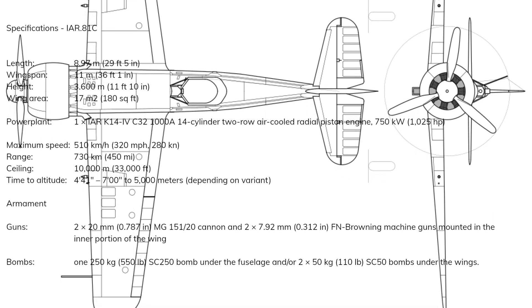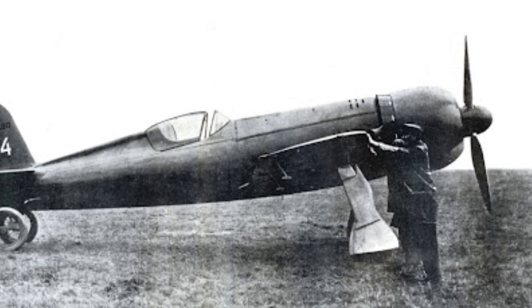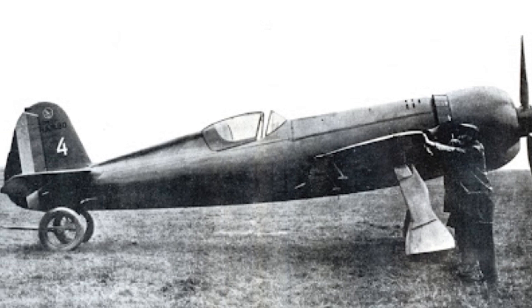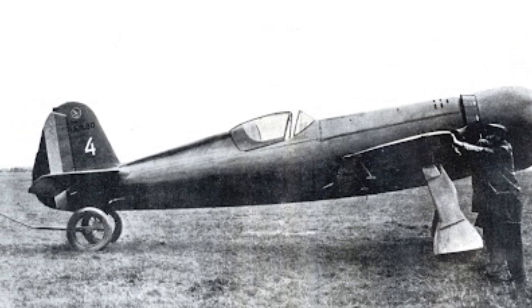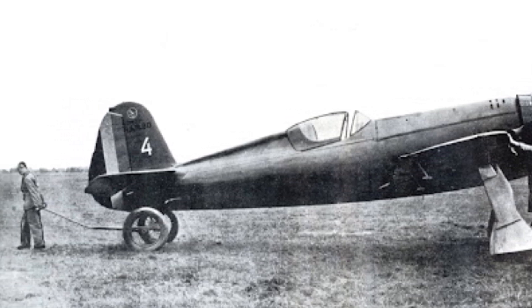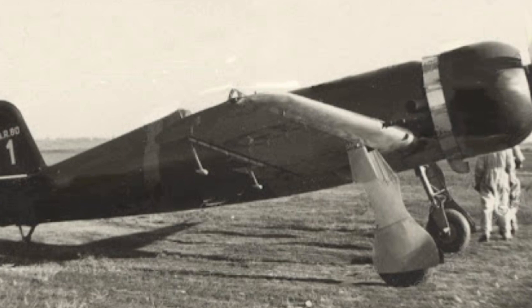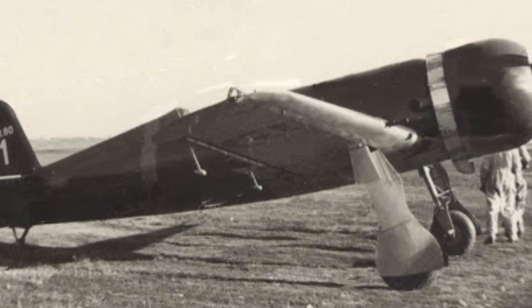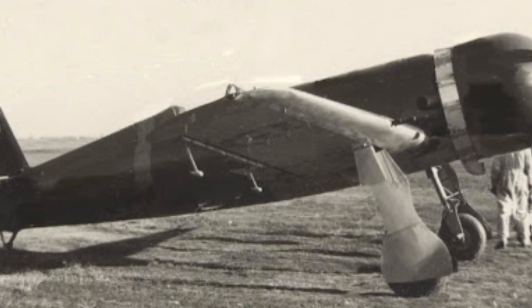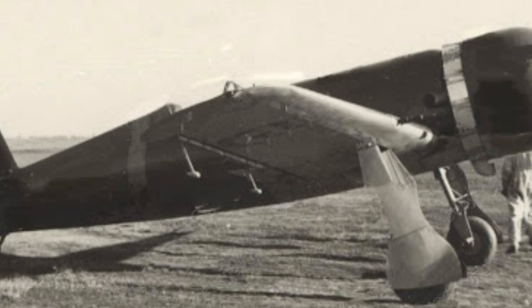With the first 50 built, they were finally delivered to the Romanian Air Force in February 1941. Continued supply problems plagued the IAR-80 throughout its life, causing its production to be very sporadic. But by April 1941, the Romanians were firmly in the German sphere, and the Germans released more FN guns for their use. The 80A model finally mounted the original complement of six guns, and also featured armored glass in the windscreen, seatback armor, self-sealing fuel tanks, a new gunsight, along with the newer 1,025-hp K14-1000A engine.